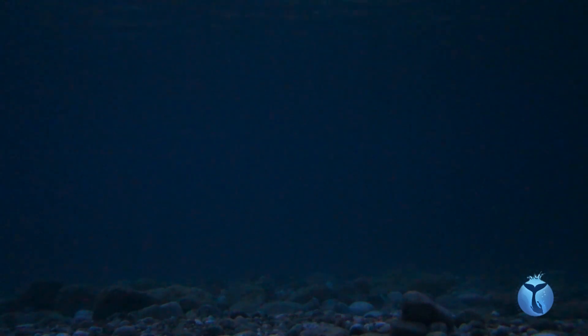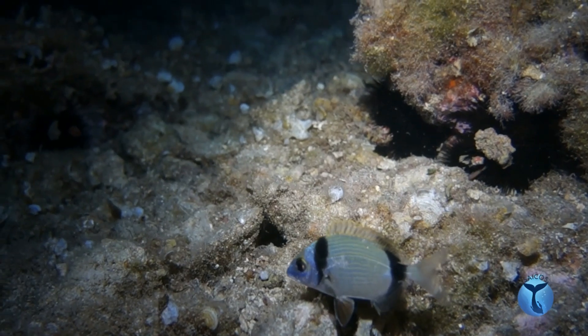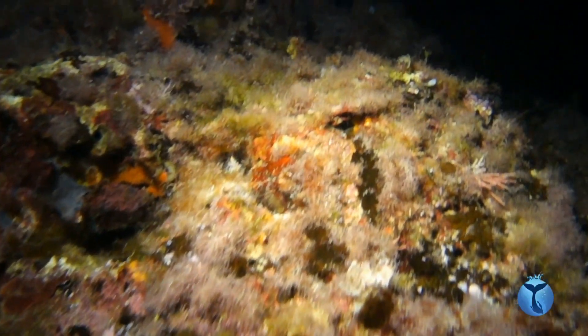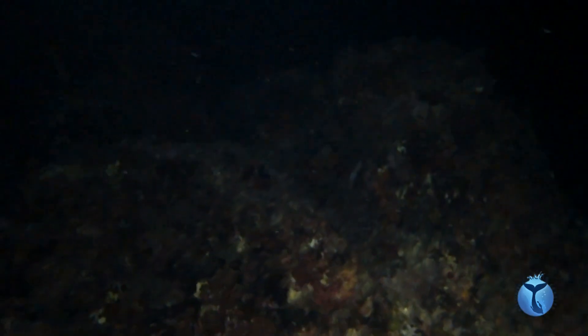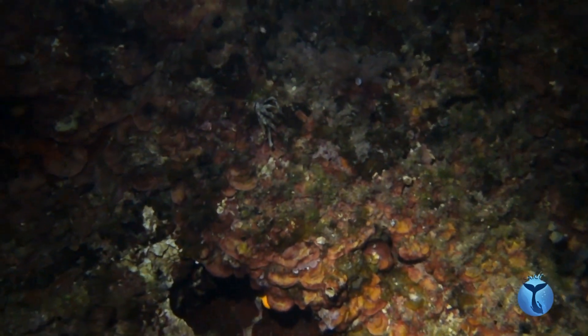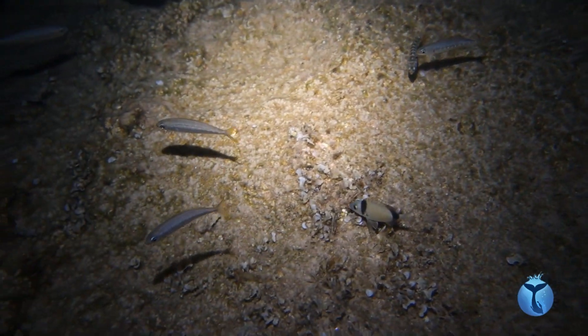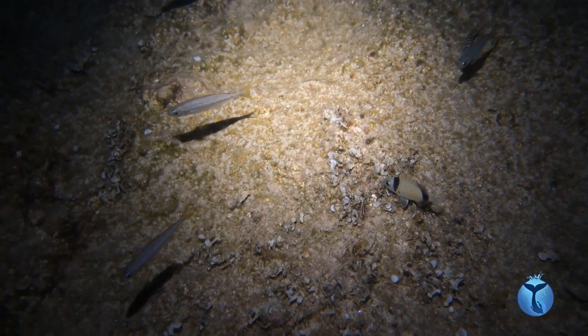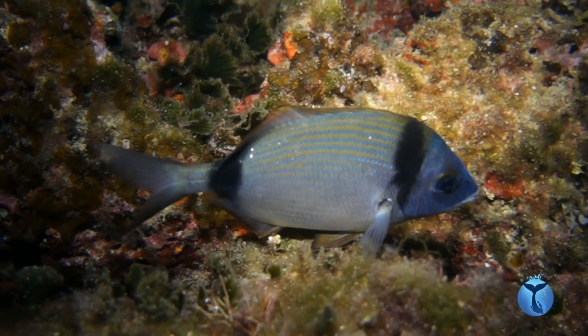Finally, the day is over. When the sun goes down, it's time for our friend to go to sleep. But is he really out of danger? Of course not. Many other predators are ready to ambush in the dark. How can a small sea bream rest without risking being eaten?